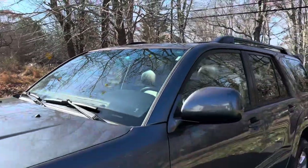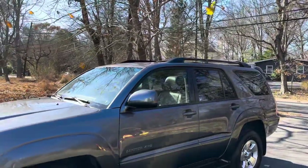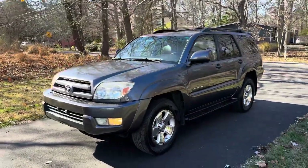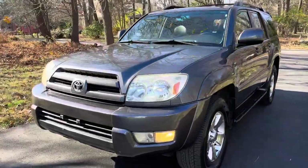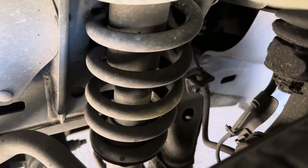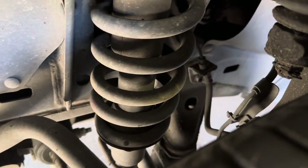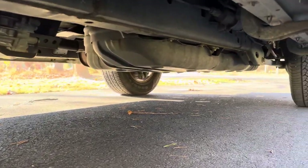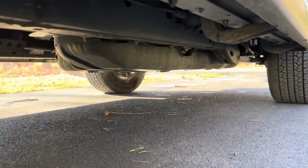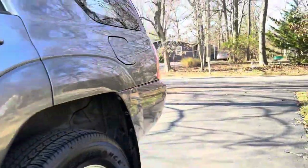Just a really well taken care of 4Runner. The best thing about this truck is the fact that there's absolutely no rust — well, there's always some rust here or there, but it's just about as clean an undercarriage as you're going to find in Maryland. Just such a clean undercarriage, it's unbelievable.